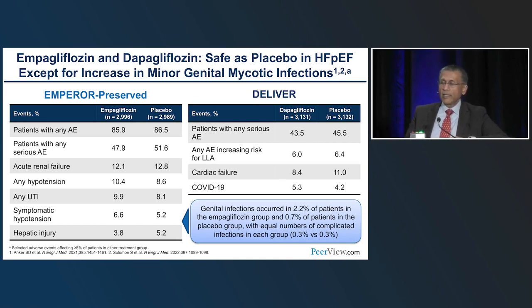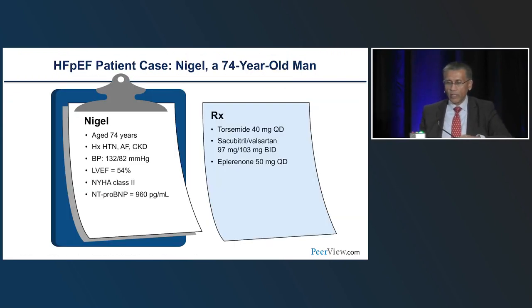For genital mycotic infection, if it occurs it can be treated with topical or oral treatment without needing to stop therapy. In practice, only about one patient per year would have a genital mycotic infection severe enough that therapy cannot continue — perhaps an older woman in a nursing home with recurrent infections. By and large, SGLT2 inhibitors are very well tolerated. The second case is Nigel, a 74-year-old with hypertension, AFib, CKD, blood pressure 132/82, NYHA Class II HFpEF, EF 54%, NT-proBNP 960, on torsemide, sacubitril/valsartan, and eplerenone.